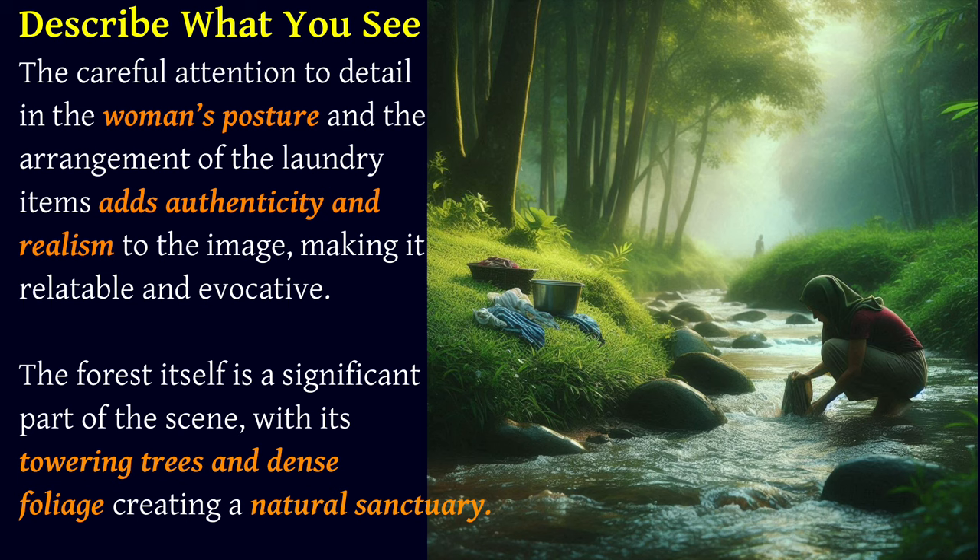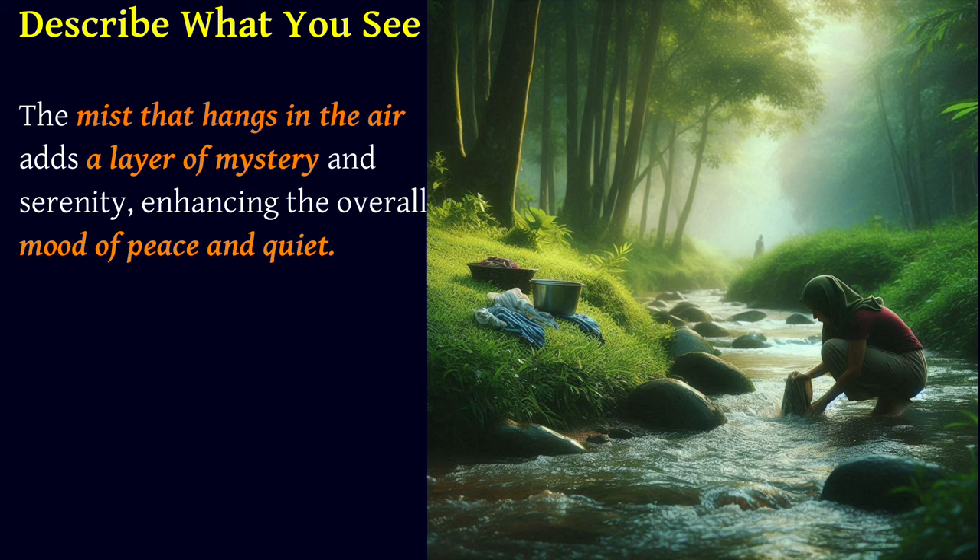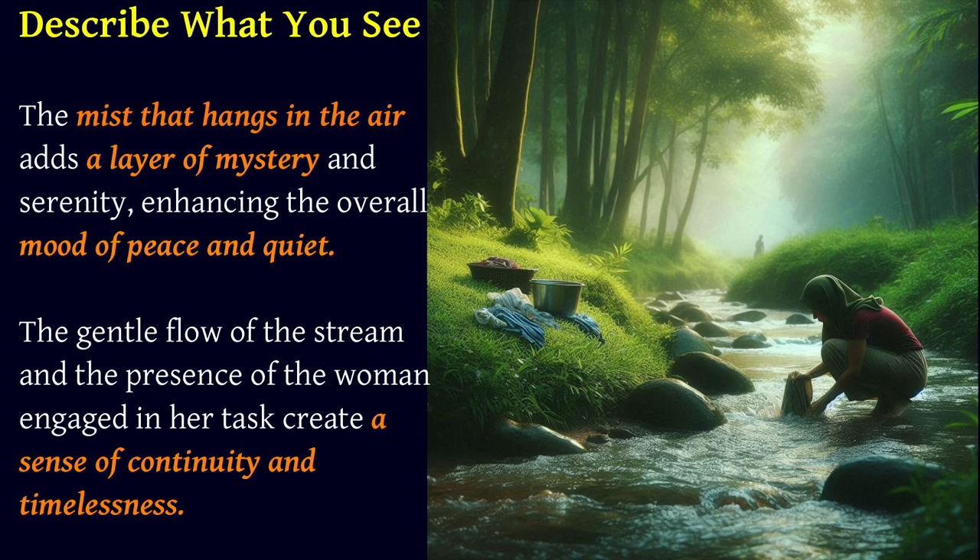The forest itself is a significant part of the scene, with its towering trees and dense foliage creating a natural sanctuary. The mist that hangs in the air adds a layer of mystery and serenity, enhancing the overall mood of peace and quiet. The gentle flow of the stream and the presence of the woman engaged in her task creates a sense of continuity and timelessness.